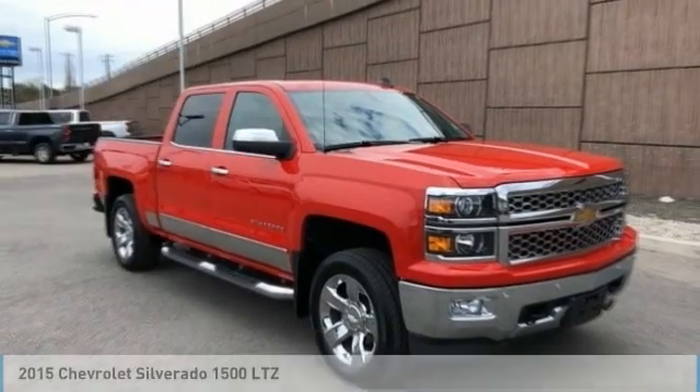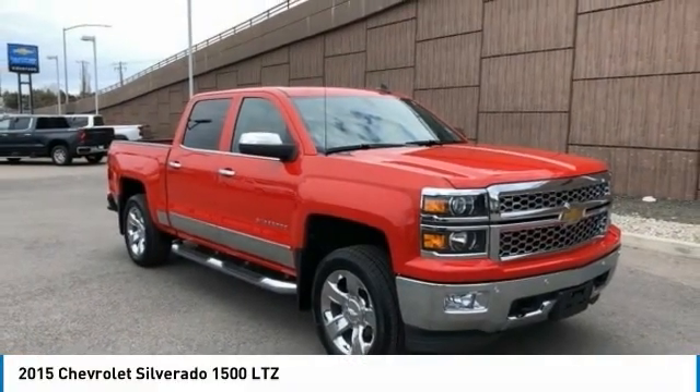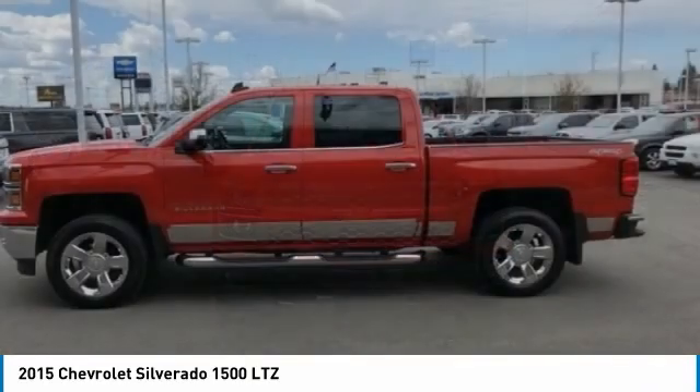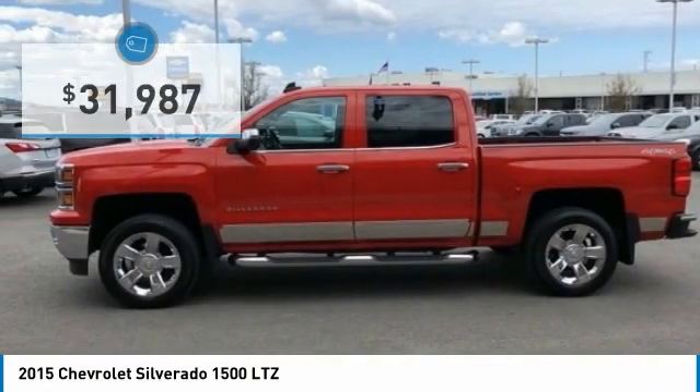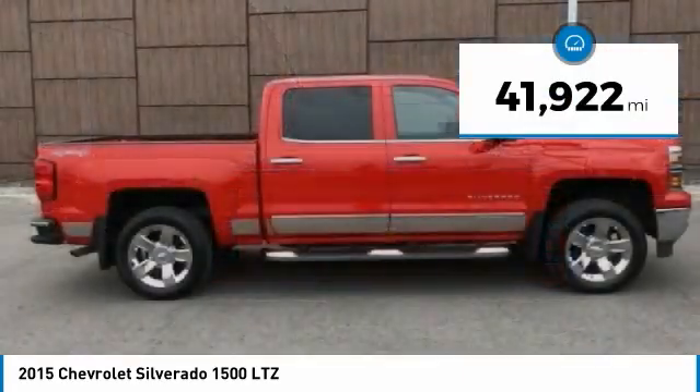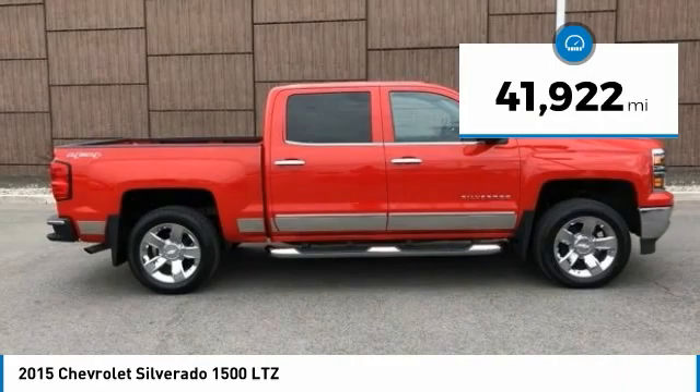Love the 2015 Silverado 1500. The Chevy Silverado 1500 has the lowest cost of ownership of any full-size pickup and is priced below $35,000. This vehicle has less than 45,000 miles.